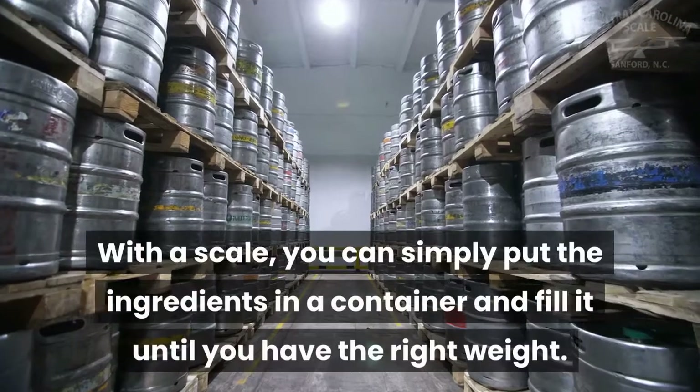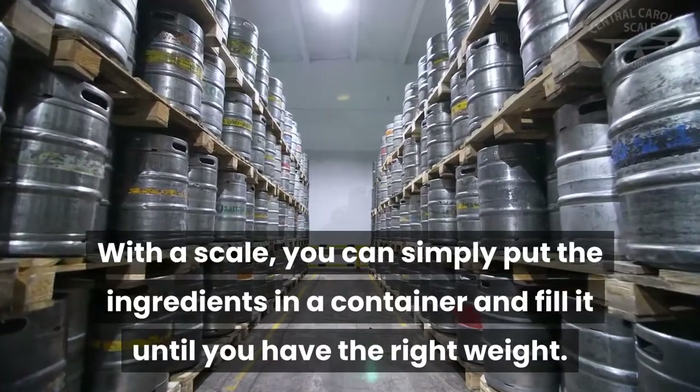With a scale, you can simply put the ingredients in a container and fill it until you have the right weight.